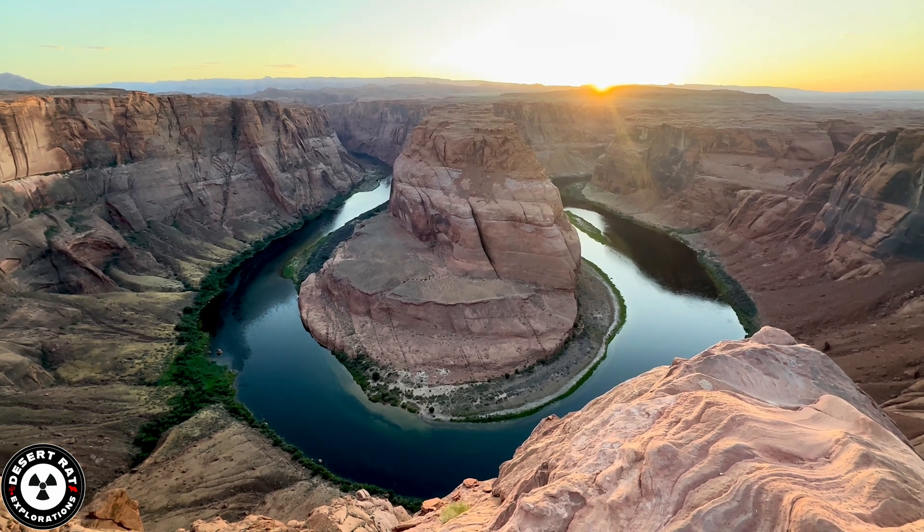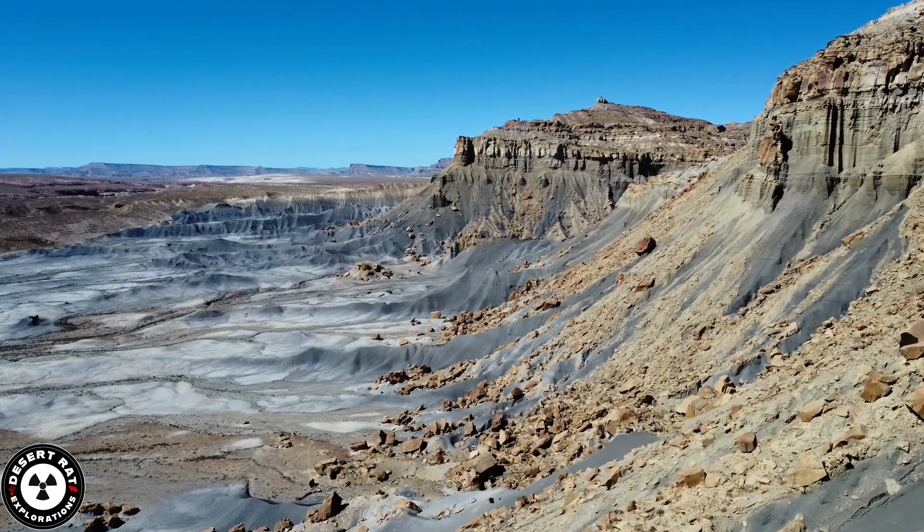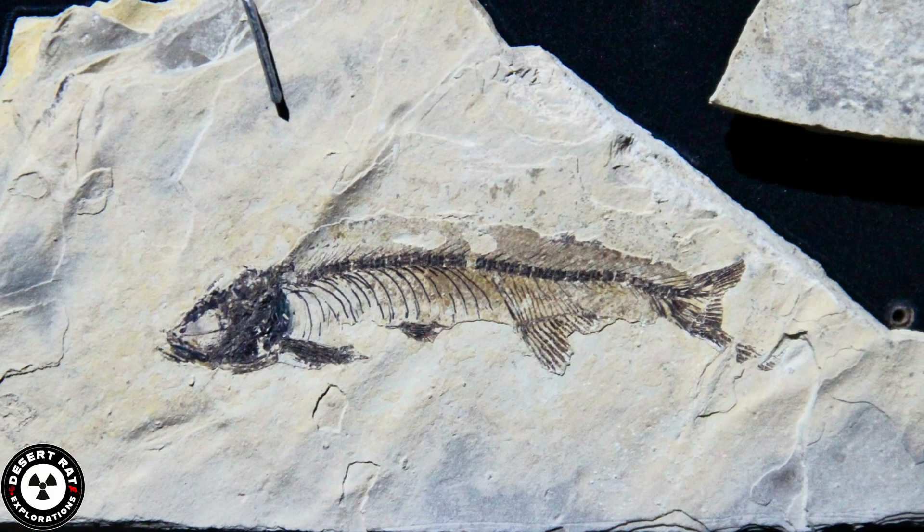The Navajo Sandstone is the rock that would eventually shape Rainbow Bridge. Later, rivers and seas returned, leaving behind mudstone and shale rich with fossils, including dinosaurs.